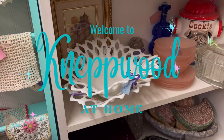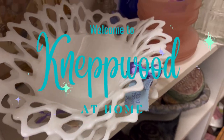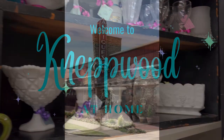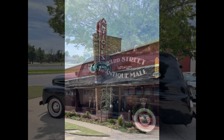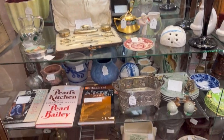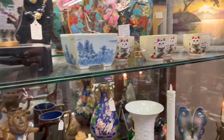I'm dreaming in dreams bigger than me, taking my time, giving to me, paint my life into a masterpiece, coloring it out. Hey y'all and welcome back to my channel. Today we are touring the 23rd Street Antique Mall in Oklahoma City.